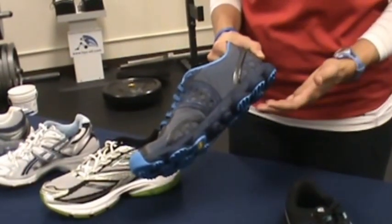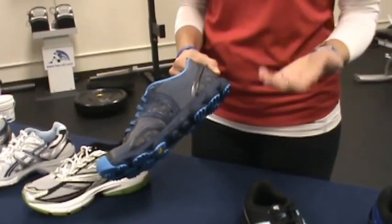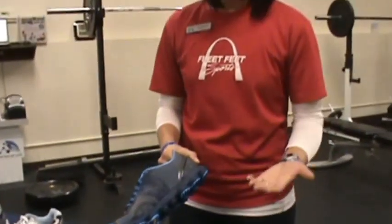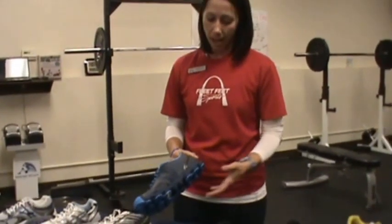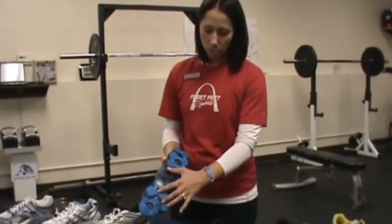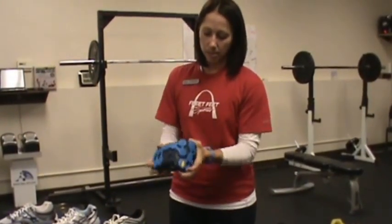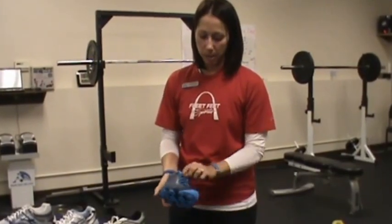The next shoe is for the minimalist-style person — someone who doesn't want much between them and the ground, mimicking barefoot running. However, you do need a little bit between you and the concrete, so this shoe has just a small amount of foam as well as rubber for gripping. It still allows for flexibility and lets you be more of a minimalist barefoot runner.